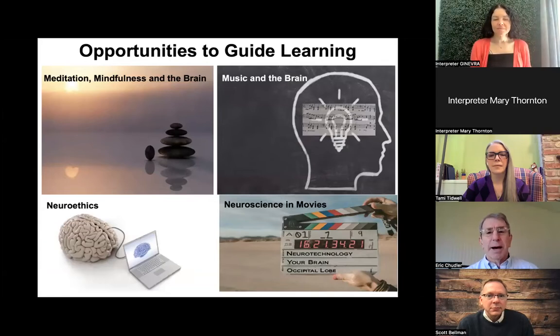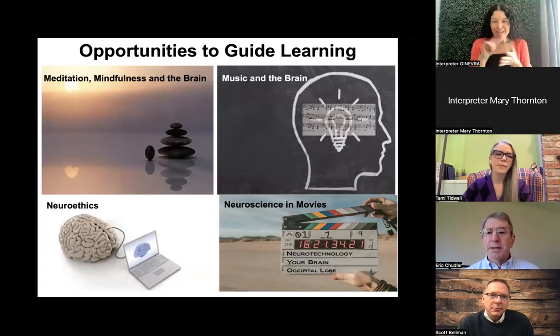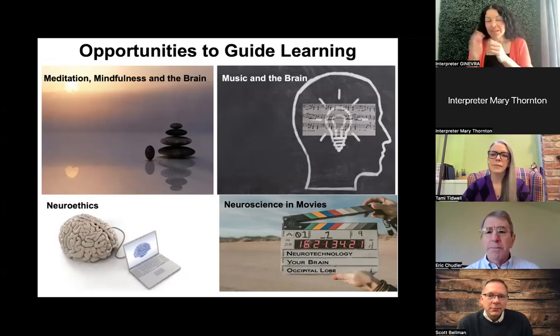When we did ask students 'What do you want to learn?' — and we also learned on Wednesday how students would like to learn — these are just a few of the topics they wanted to learn about. So I created lessons and lectures about these different things. They wanted to learn about meditation, music, how Hollywood movies have incorporated neuroscience and neurotechnology, and they were also very interested in neuroethics.